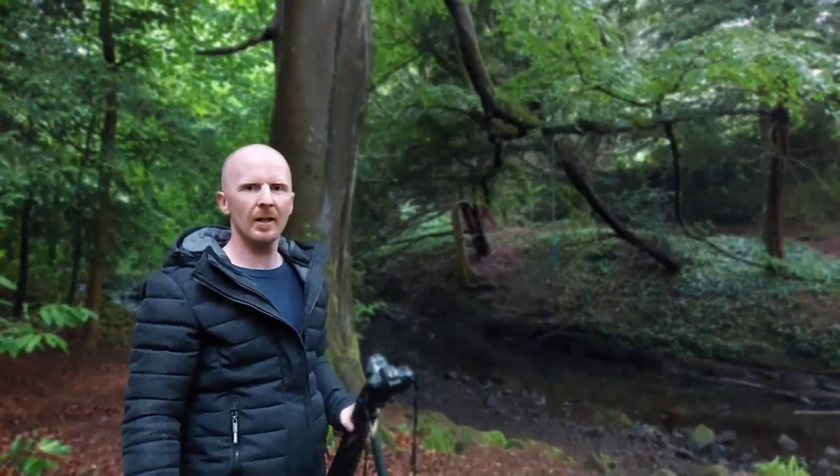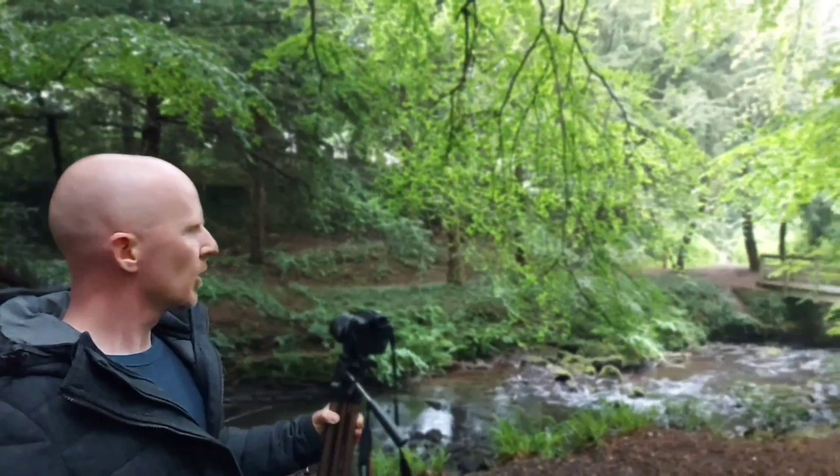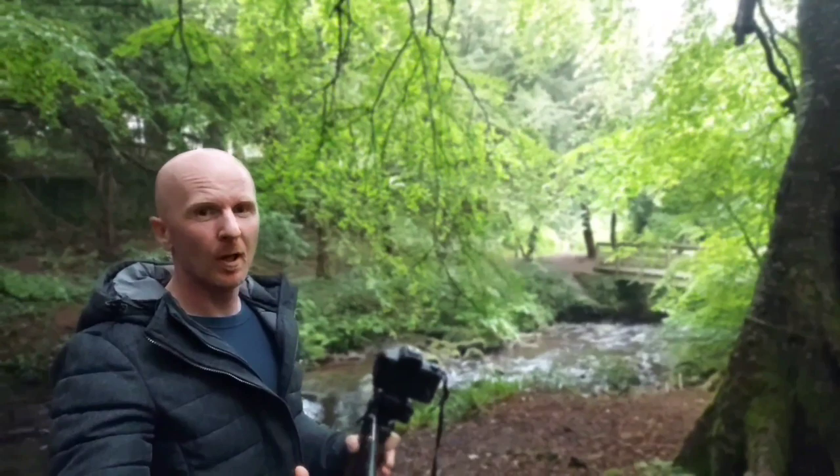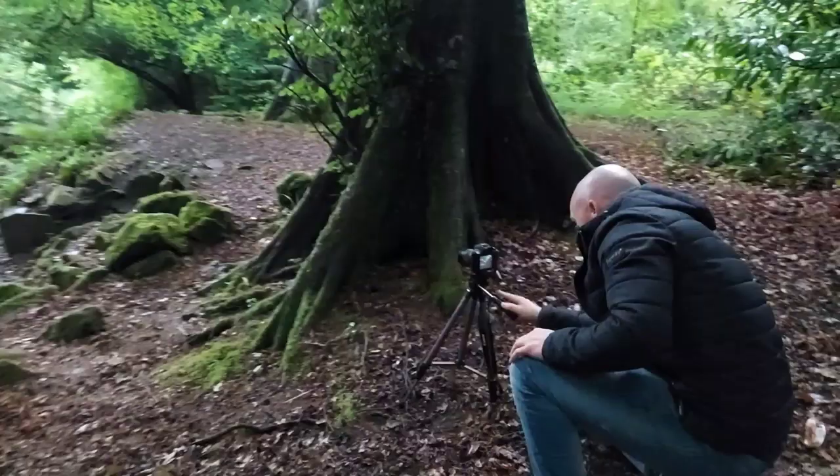Right, so we seem to have found a nice spot here. We've got the bridge going over the water, but we've got plenty of stuff in the foreground as well. So we can make that the story of a picture - the composition. You've got something in the foreground, something in the middle, and something in the background, and then you get a more in-depth picture. We'll set up here and see what we can get.